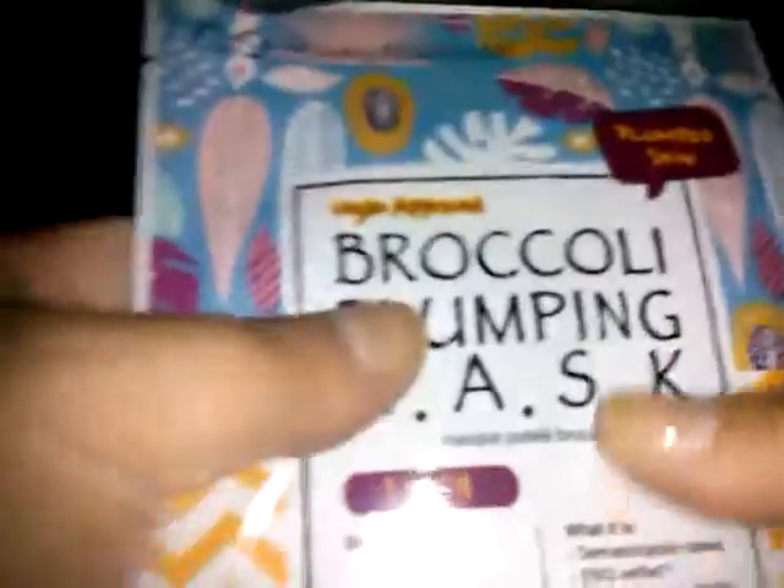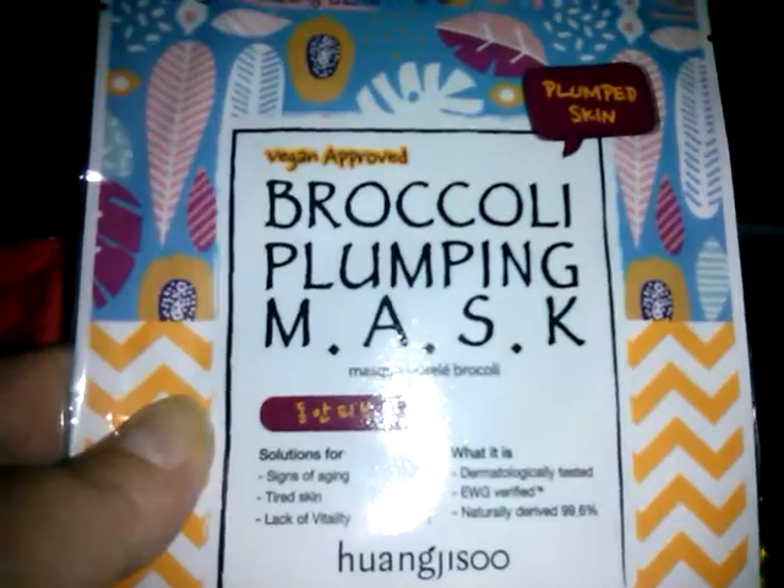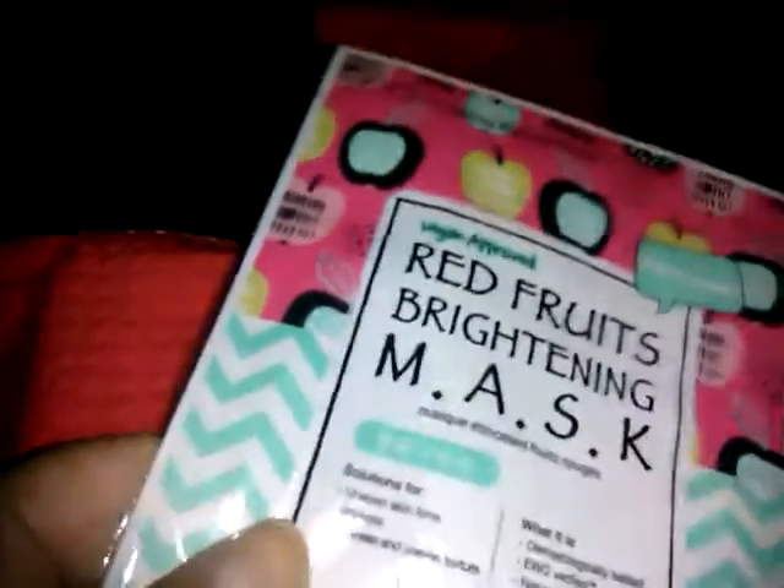Hong Beauty Lab — this is the broccoli plumping mask and the red fruits brightening mask. I actually got these in a previous month, but this is a skincare mystery bag so it could be past items. I've never seen this bag before though, so let's pull it out.